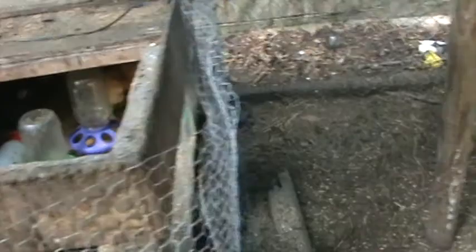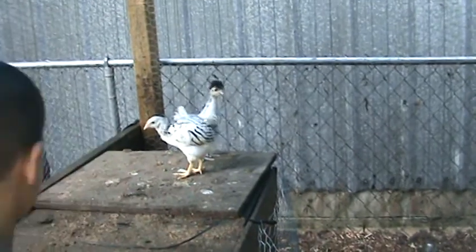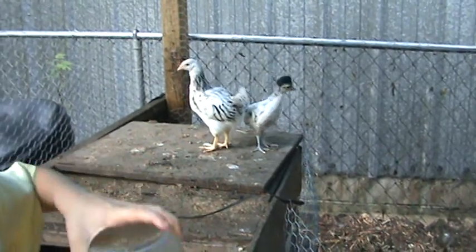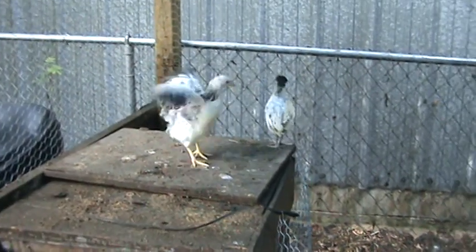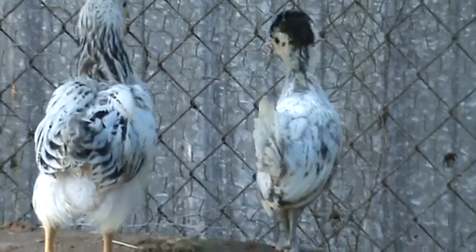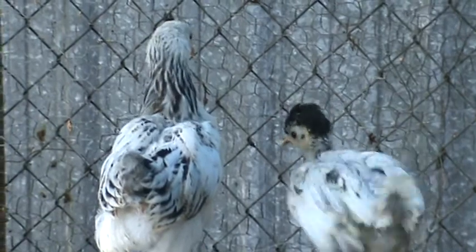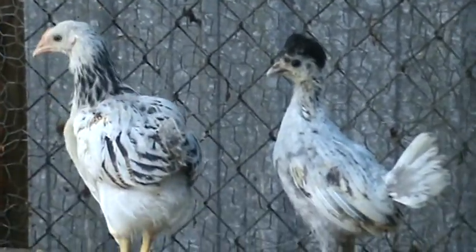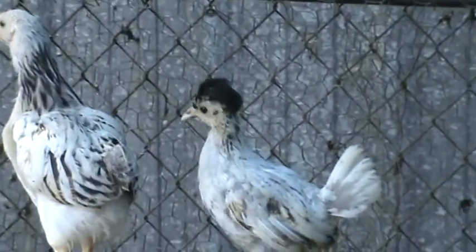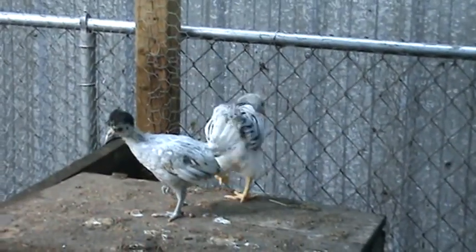Somebody has moved my stuff out of the way. There's the little Polish right there with his bouffant hairdo. Shut the door before the dog comes in and kills one of the chicks. It's your debut! The little Polish crested is crazy-looking. You're strutting around up there.